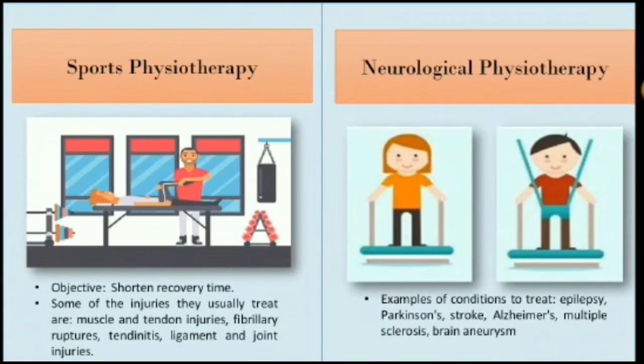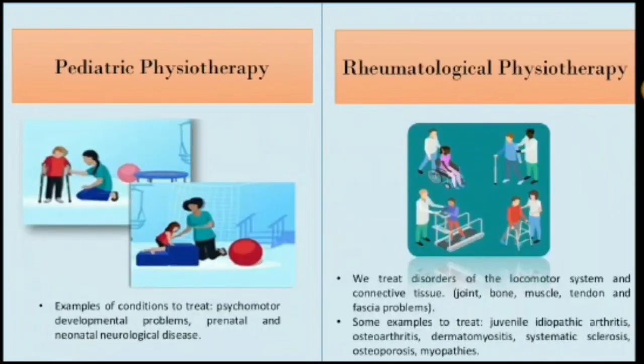Pediatric physiotherapy is an area that focuses on caring for and solving problems in the nervous system in stages from birth to adolescence. We see situations in children such as learning problems, psychomotor development problems, seizure and epilepsy, sleep disorder, neuromuscular, perinatal, neuronal, and neurological disease as well as cerebrovascular disease.